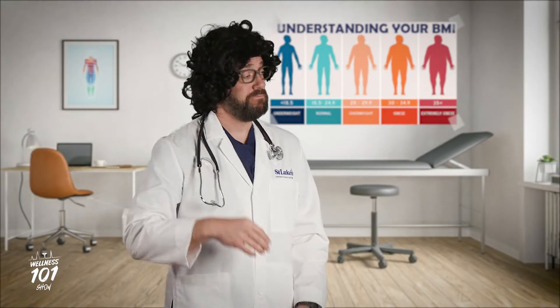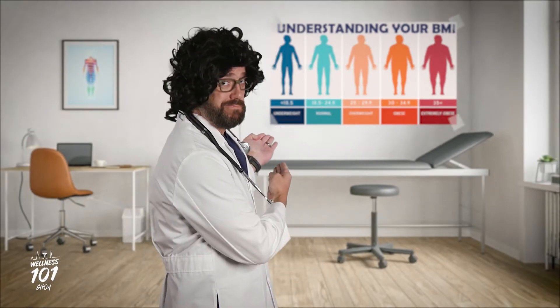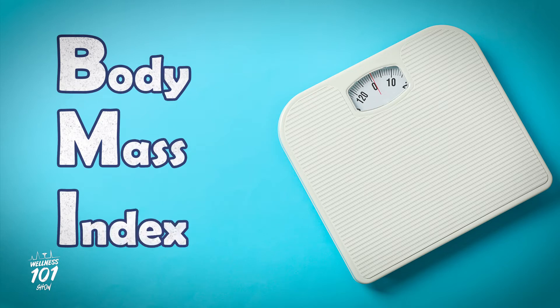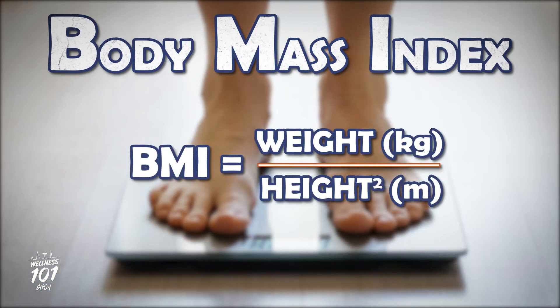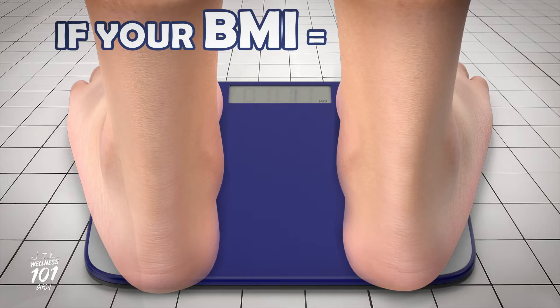If you've ever been to the doctor, you've heard the term BMI. BMI stands for Body Mass Index. In short, Body Mass Index is the ratio of your body fat to your height.